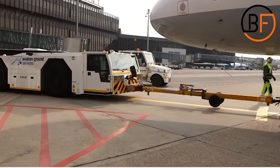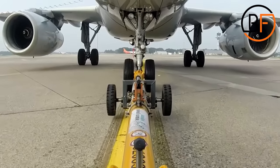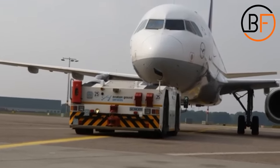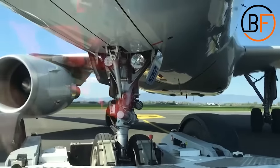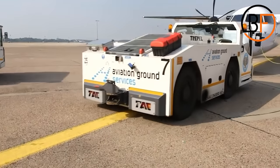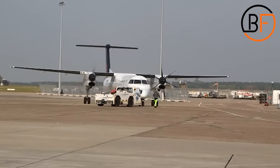The tugs have to move the aircraft from point A to point B. Usually, these tugs have a diesel-powered engine and a transmission that's geared very low, with a chassis design that keeps the body very low to the ground. This is in order to avoid collision with the nose or wings of the aircraft and keep a low center of gravity that helps with steering stability. The driver of the tug sits behind the big steering wheel and communicates with the pilot while moving the aircraft.